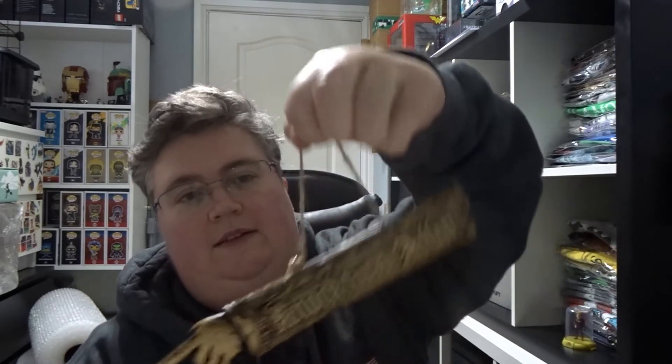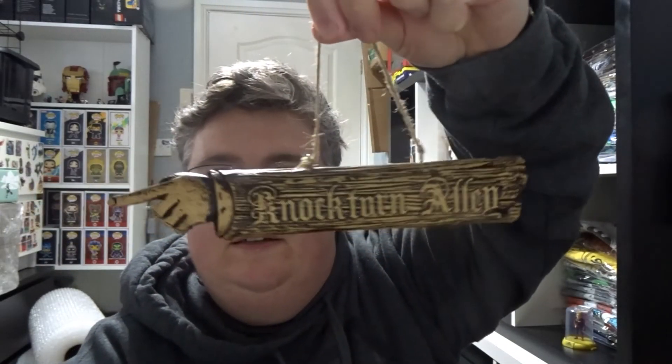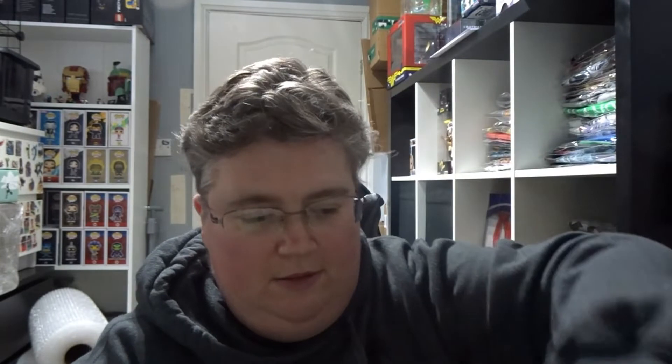A nice little sign — Nocturne Alley. That's cool.